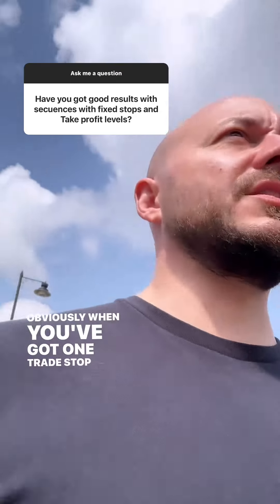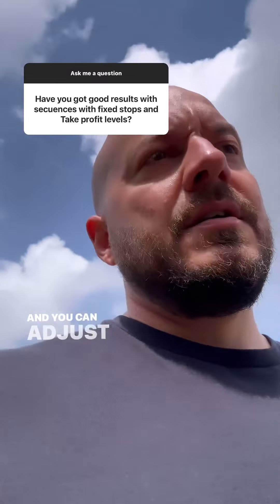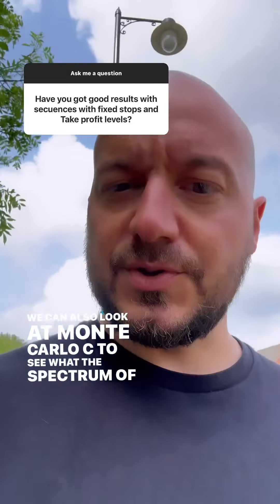I'll look at the probability of losing runs because obviously when you've got OneTrade stop loss and take profit strategies, you can look at the math, you can look at probability of losing runs and you can adjust the risk accordingly. We can also look at Monte Carlo simulation to see what the spectrum of results might be.